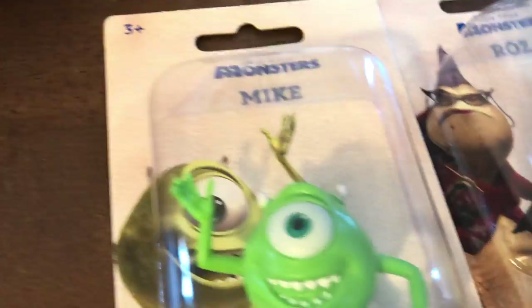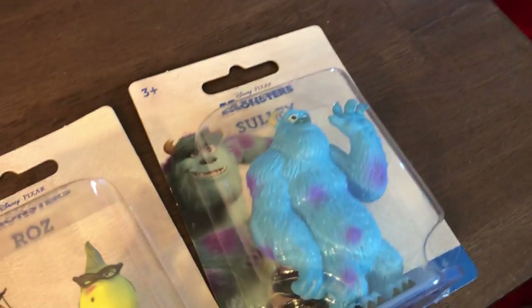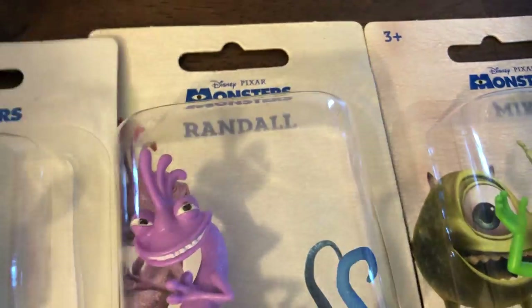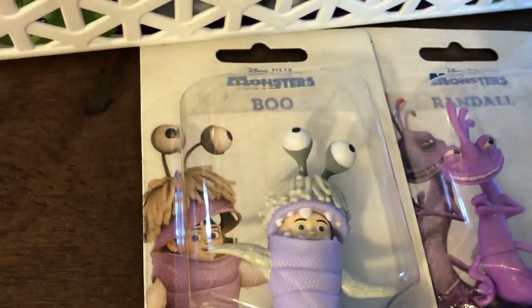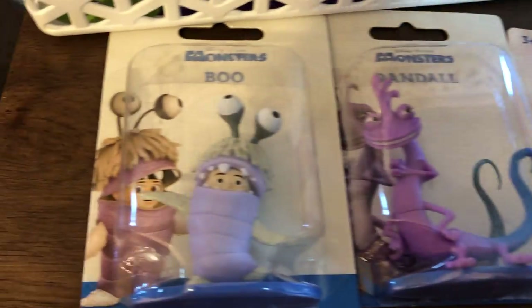This was kind of an impulse buy — one of those things I didn't go in for, but I saw the whole set and I had to do it. We have Monsters Inc.: Mike, Roz, Sully, Randall, and Boo. I believe that is the whole set. I honestly can't think of any main characters they're forgetting, but that's a good set. It makes me want to watch the movie — it's such a cute movie.